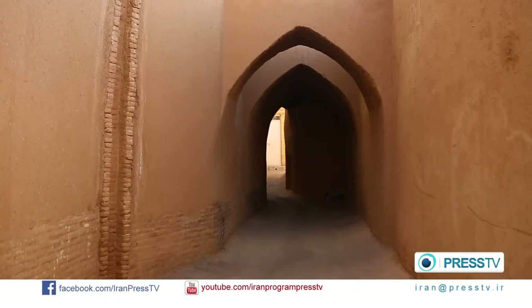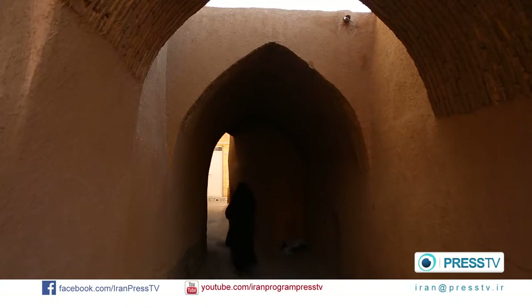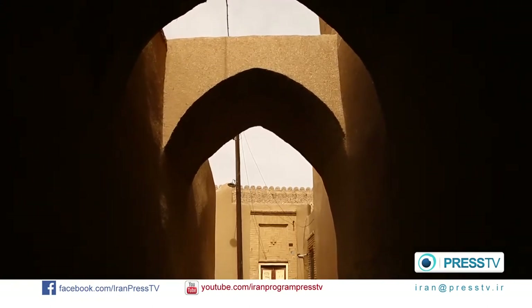The city has narrow alleys, hallway after hallway, with dome-like arches. Walking through the narrow and labyrinthine lanes takes you back to the old days.